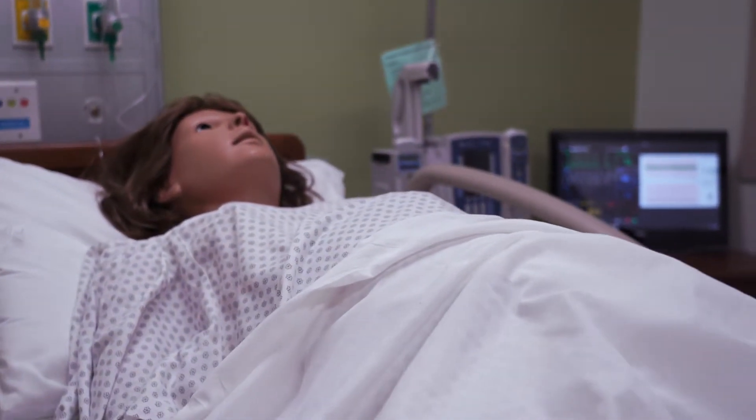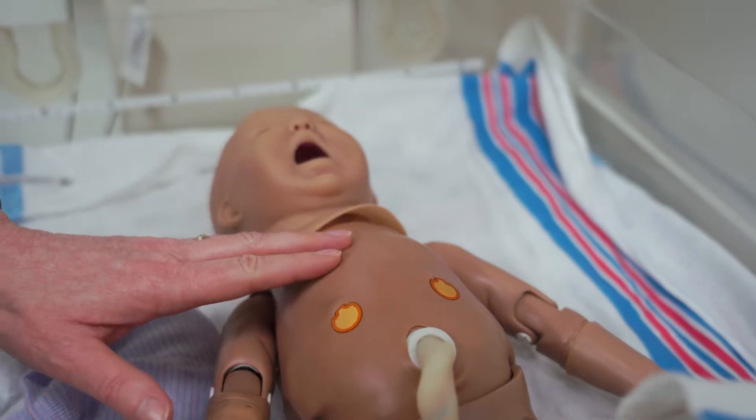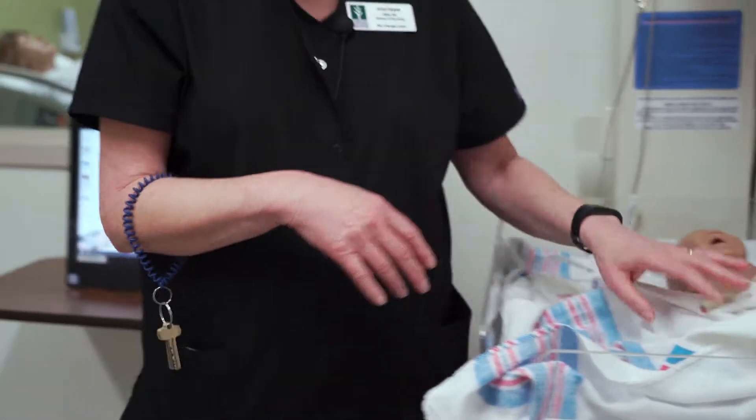This mannequin is a birthing simulator and so she will give birth. We have our newborn, so you can see he's breathing. He'll turn a little blue if he's having oxygenation issues. You can see his cord is clamped.